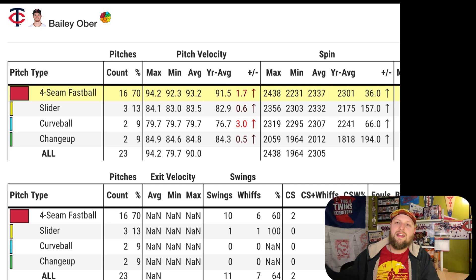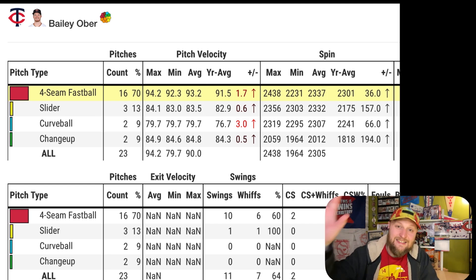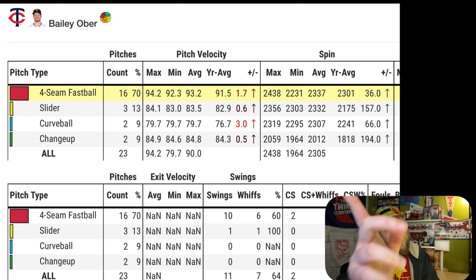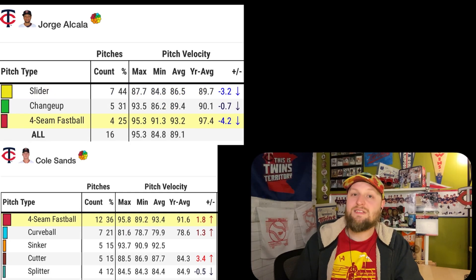Bailey Ober again looked great. I wanted to point out his fastball was 1.7 miles per hour above where it was sitting last year — he topped out at 94.2 and averaged 91.5 last season. In addition to lineups and defensive alignments, velocity is another big thing we can look at in spring training and say it's a pretty big deal. He got seven swinging strikes on 23 pitches in this outing.